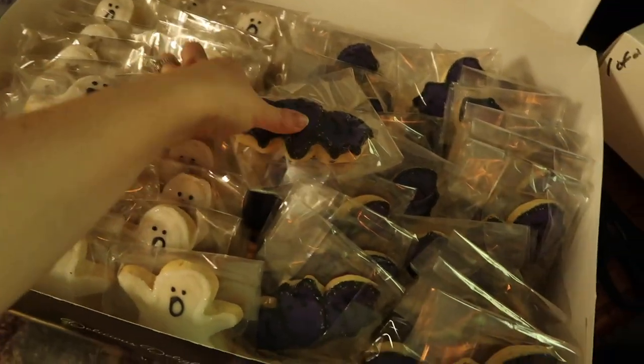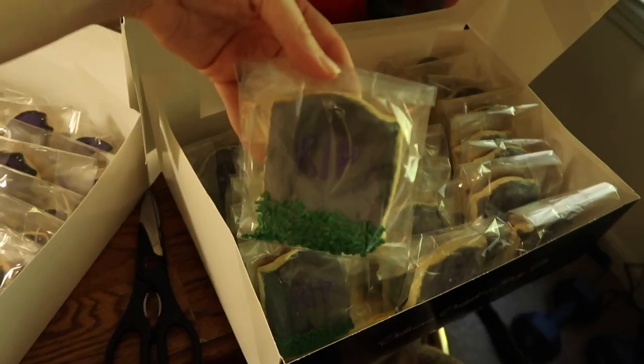I got a bunch of ghosts, some bats, and then in here, look at these little gravestones. So cute.